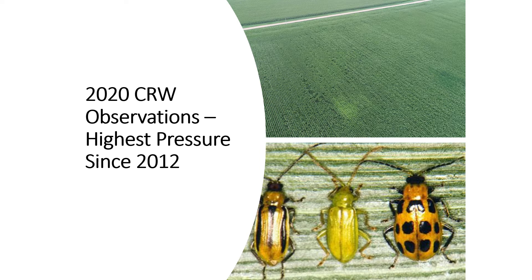So 2020 corn rootworm observations is what we're going to look at, as well as management factors for 2021, and we'll talk a little bit about chrome corn hybrids. 2020 was the highest corn rootworm pressure we've seen in this area since 2012, which is kind of a high watermark for rootworm feeding.